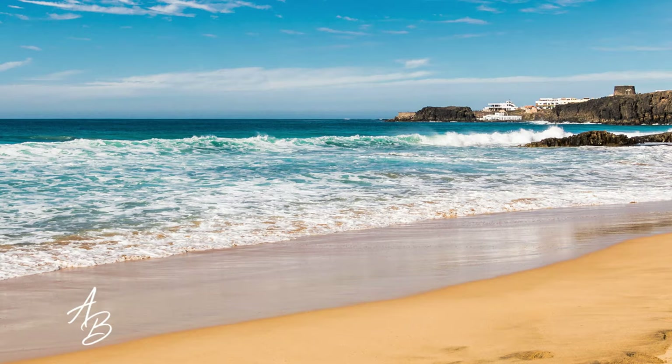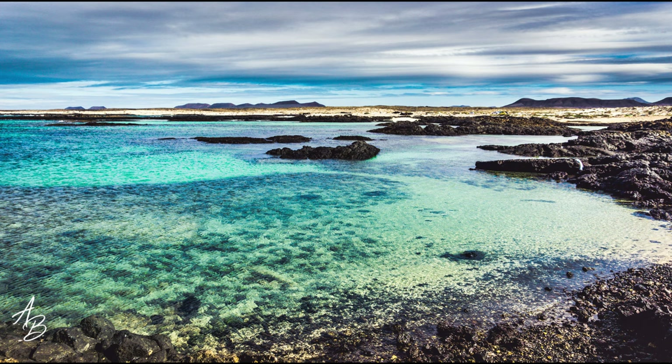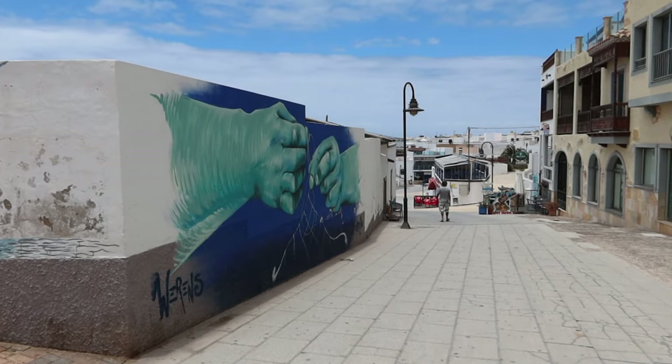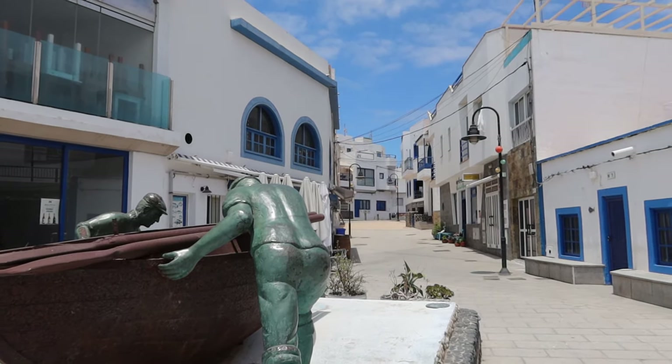We're going to have a little walk around the town and see what we can find here. El Cotillo is probably most famous for its wide variety of beaches and lagoons, but don't miss the opportunity to walk around the town itself as there is a lot of charm to the mostly white and blue buildings found around the old harbour.